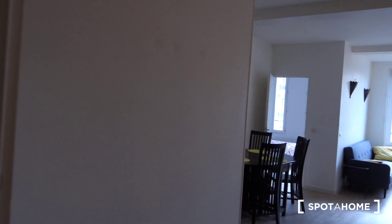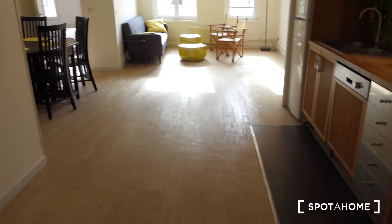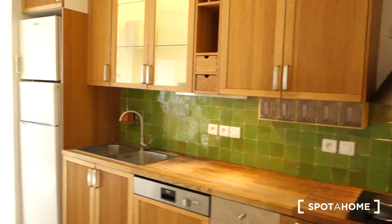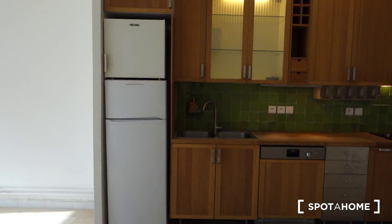Here we are in the biggest part of the apartment. We've got the living room, the dining room and the kitchen all together in the same space and it's very large and very luminous.